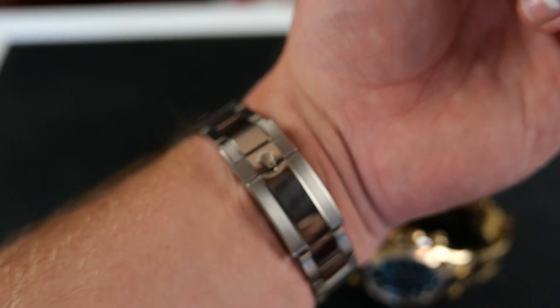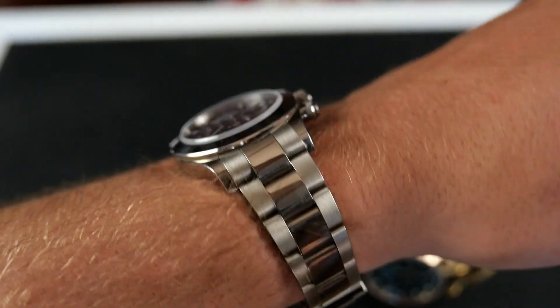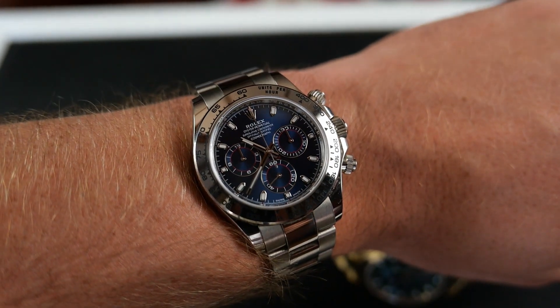The 4130 movement is a work of art. You have a 70-hour power reserve beating at 28,800 beats per hour, plus technical features such as a Parachrom blue hairspring. The one thing that also sets the white gold Daytona apart from the steel one is weight — the one being worn weighs 206 grams, which is just shy of a quarter of a kilo.